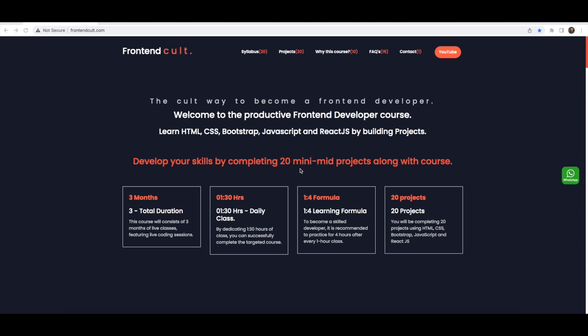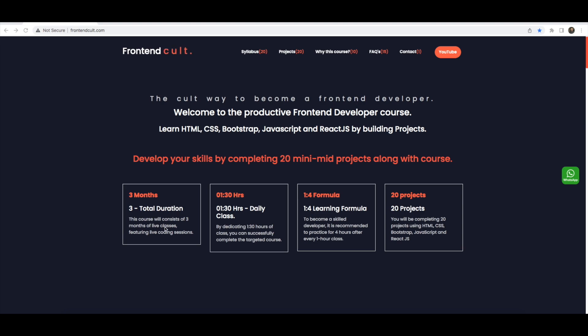Welcome to the productive front-end developer course. It's a 3-month course where you develop your skills by completing 20 mini mid-level projects along with the course. Daily classes are 1 to 1.5 hours, and the main important formula is: for every 1 hour class, at least 4 hours of practice. The heart of this course is the 20 real projects covering HTML, CSS, Bootstrap, and React.js.